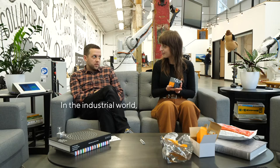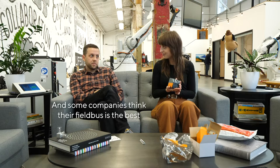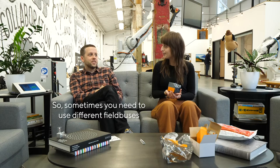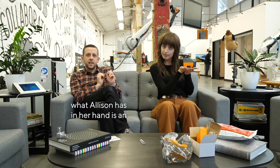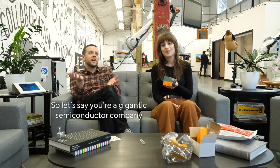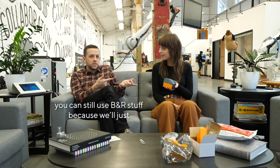In the industrial world, there are a lot of competing networking standards called field buses. Some companies think their field bus is the best, and other companies think their field bus is the best too — it turns out they're all good. So sometimes you need to use different field buses, sometimes in the same machine. What Allison has in her hand is an EtherCAT field bus device — EtherCAT is made by our nemesis, and we love them. They're also our nemesis — that's how a nemesis works. So if you're a gigantic semiconductor company and you've really gotten the EtherCAT bug, you can still use BNR stuff because we'll just click it on right here. Boom — EtherCAT, and then an even better field bus behind that. You can use them both together.